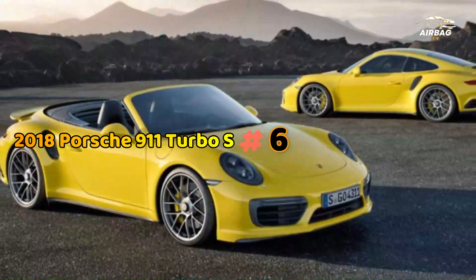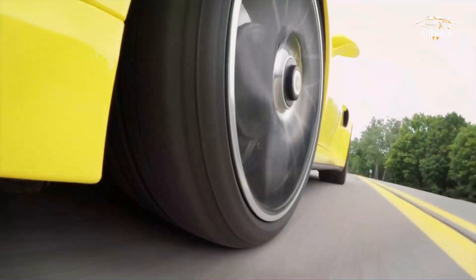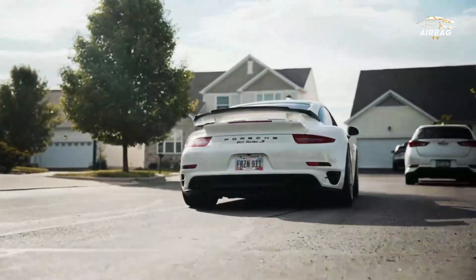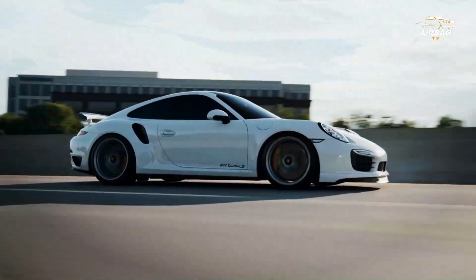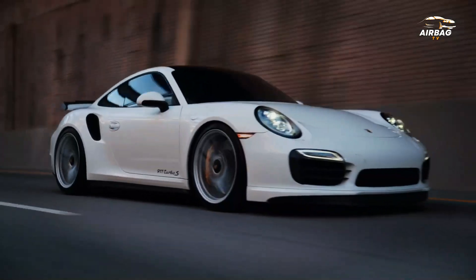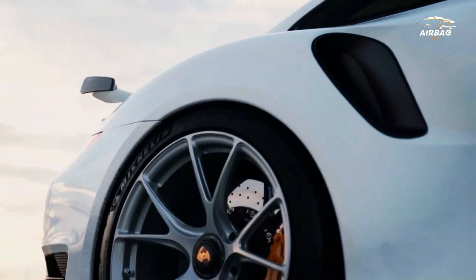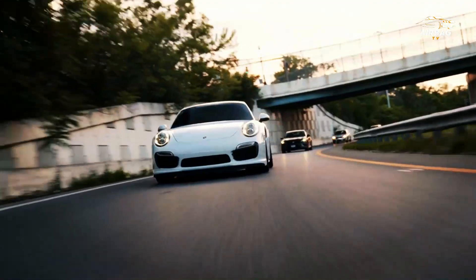Number 6: 2018 Porsche 911 Turbo S. The 911 Turbo S features a 3.8-liter twin-turbo flat-six engine with an increased output of 572 horsepower, meaning it could reach a top speed of 205 miles per hour, becoming the first Turbo S model capable of exceeding 200 miles per hour. Advanced technologies such as rear-wheel steering and adaptive aerodynamics further enhance its performance.